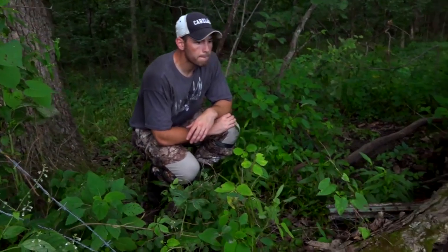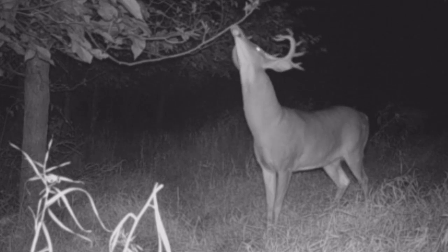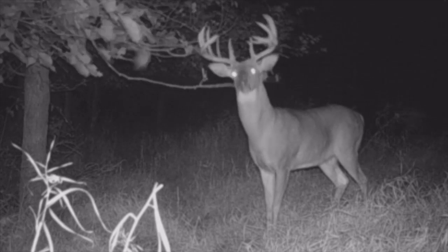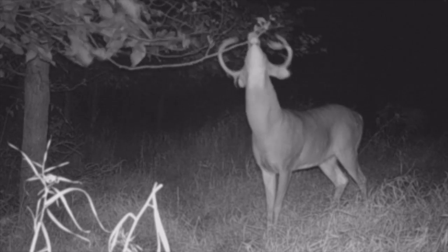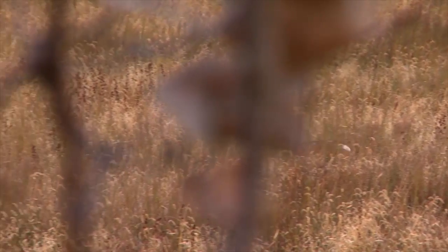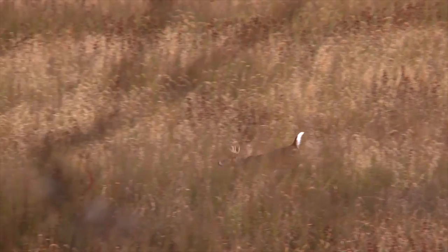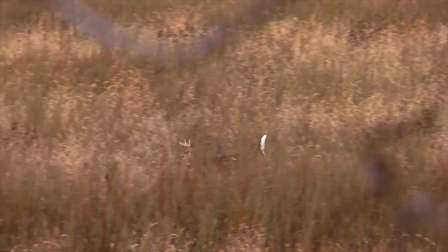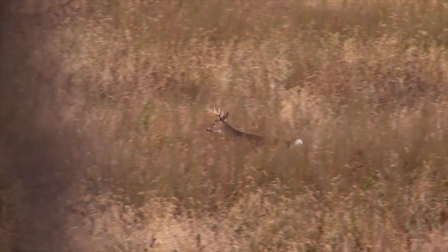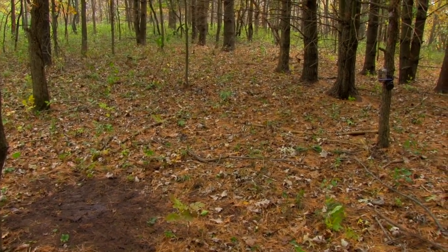The only sign that makes a lot of sense to hunt are scrape lines on believable travel routes back in the timber in the last 10 days or so of October. You get past that point into the rut and everything is in the blender — bucks are off chasing does, covering ground, not following the patterns they laid out in October. The reason those scrapes are there along that travel route is because that's the way the buck is going. He's not necessarily going there to freshen those scrapes; the scrapes show up there because that's where he travels.